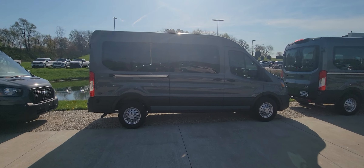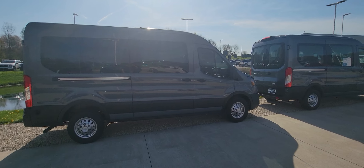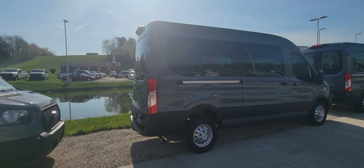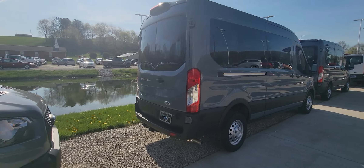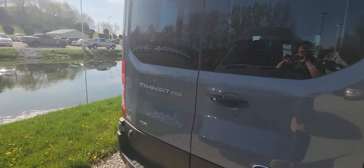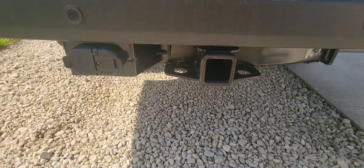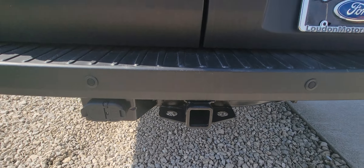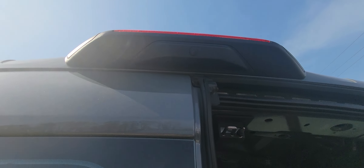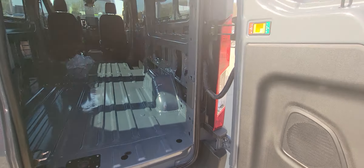Good morning, welcome to Lab Murve Sports. Here we have the 2023 Transit medium roof 250 all-wheel drive. It has 101 miles on it, runs and drives fantastic — no dents, dings, or scratches. It does come equipped with your tow package, as well as a backup camera, as you can see right there. Go ahead and take you inside here.